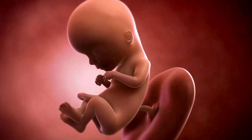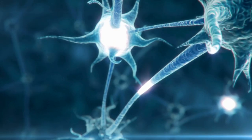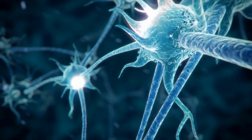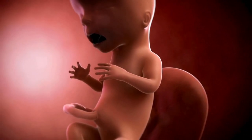You'll be happy to know that their little arms and legs are correctly proportioned. As their nervous system continues to mature, the neurons between the muscles and the brain connect, which gives your baby control over their movements, and their gums now have tooth buds in them.